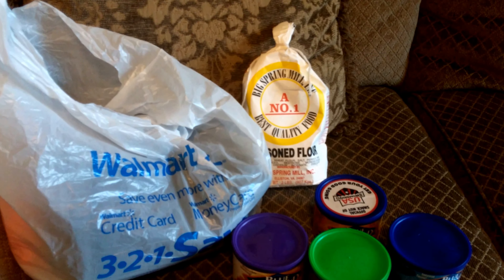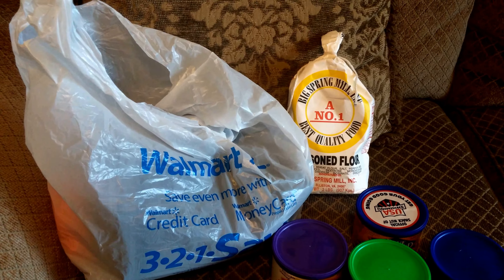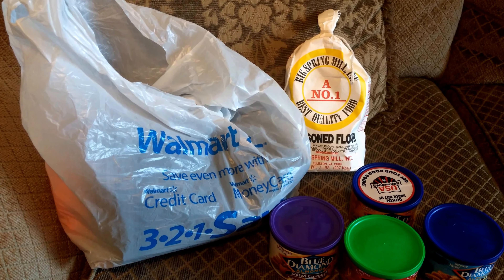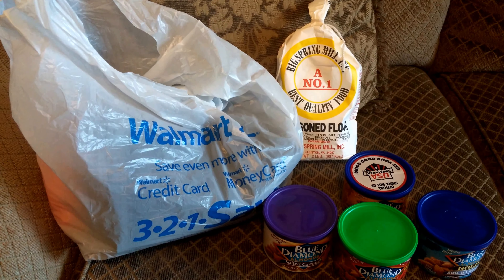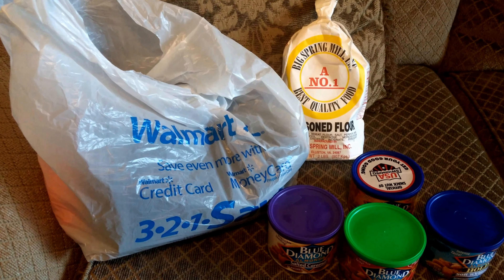Hello YouTube, it's Pretty Butterfly and I'm back. I have a Walmart haul — I only have a few little items I want to share with you. I actually had a whole lot of groceries that I purchased but I didn't think it was worth sharing, as it's basic stuff like sugar, dressings, and just little things that everybody picks up.